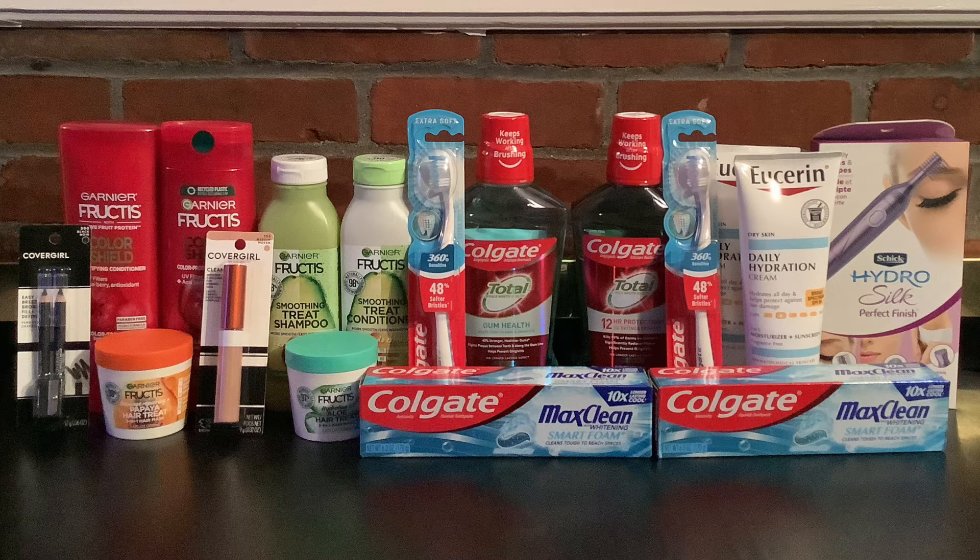Lastly, we have the CoverGirl products. I picked up the CoverGirl Easy Breezy brow pencils for $6.49 and a CoverGirl concealer for $7.99, for a total of $14.48. I used two $2 digital coupons from the CVS app — one for a face product and the other for an eye product — which brought the cost down to $10.48. There is a promo where when you buy two you get $6 back in ExtraBucks, bringing the final cost down to $4.48, or just $2.24 each.